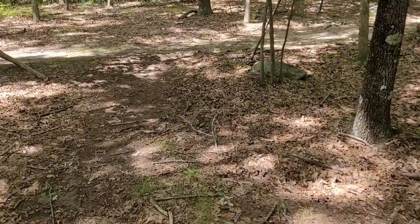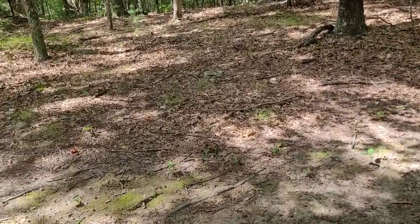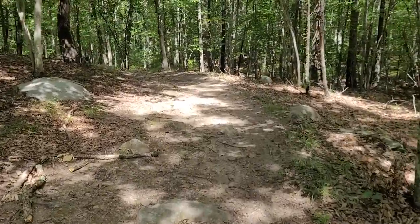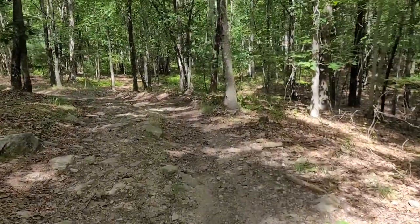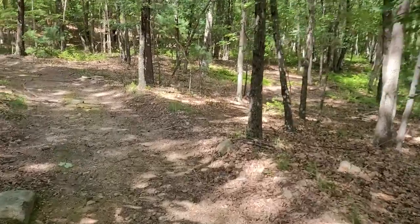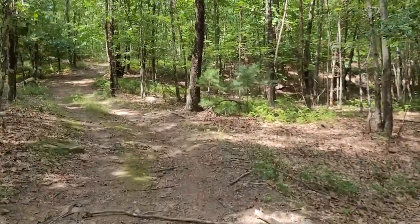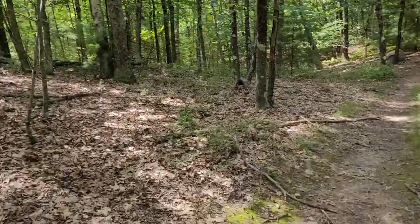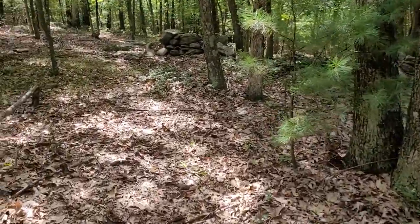There's a clear path here as well. Let's go this way a little bit further. Honestly, I don't know where I am right now. I think I would have to go back to hit my main trail, but I'm not quite sure. Looks like there are little remnants of the stone wall here.